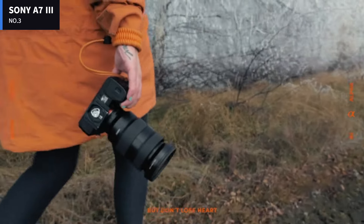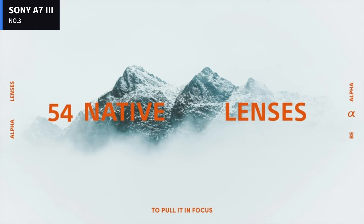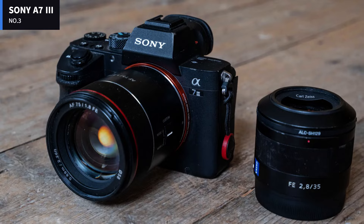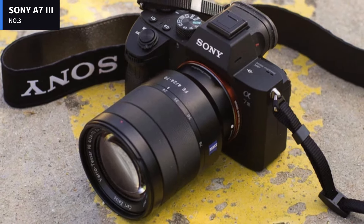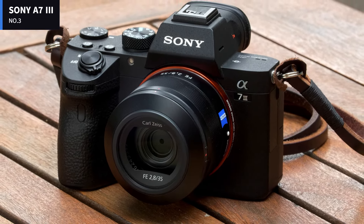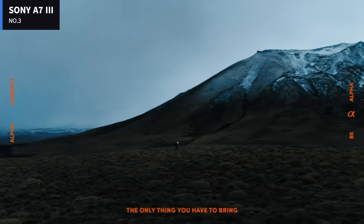It has serious video chops too, recording smooth, sharp footage at 4K and slow motion at 1080p. It runs circles around competing models in this price range and is our editor's choice for entry-level full-frame shoppers. The A7 III feels a lot like the A7 II and A7R III in the hand. It measures 3.9 by 5.0 by 2.5 inches HWD without a lens and weighs about 1.4 pounds.